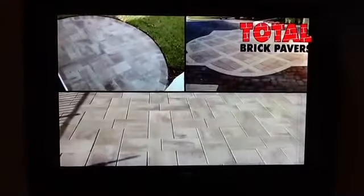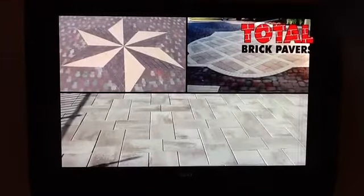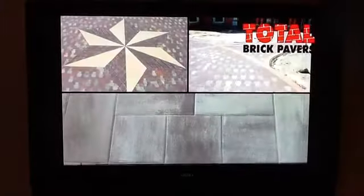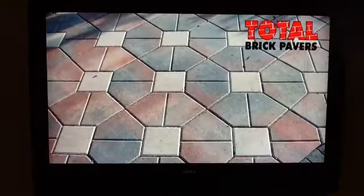By appointment, we will be happy to meet with you at our showroom or at your home to provide the best design service available in assisting you with the selection of your paver products. We carry a full array of all the designs, shapes, and colors of all the manufacturers available in the Central Florida market.